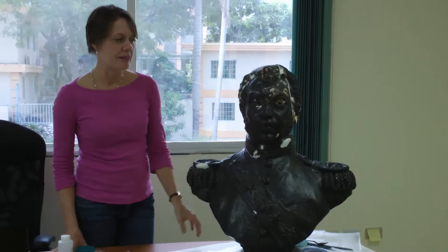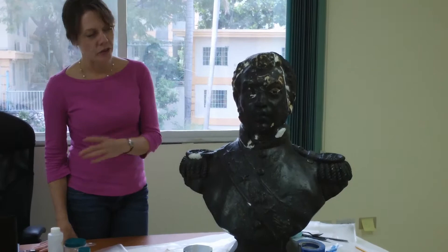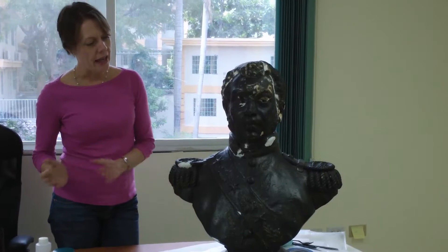I'm Stephanie Hornbeck, chief conservator with the Smithsonian Institution, Haiti Cultural Recovery Project. I worked for the Smithsonian's National Museum of African Art for 11 years as an object conservator, and wrote my master's art history thesis on Asian art in the 1950s.